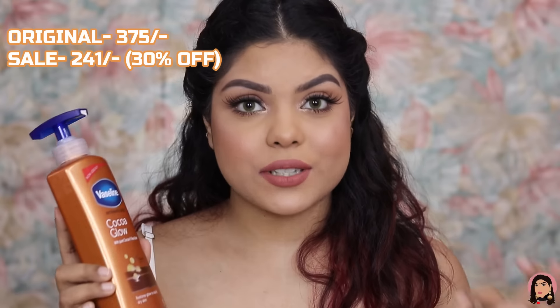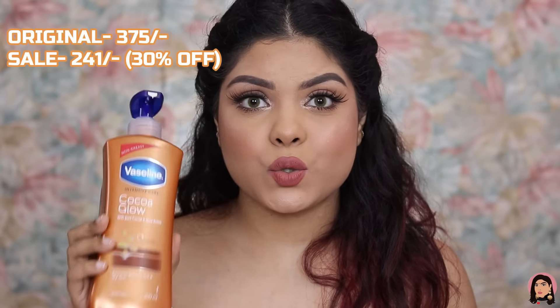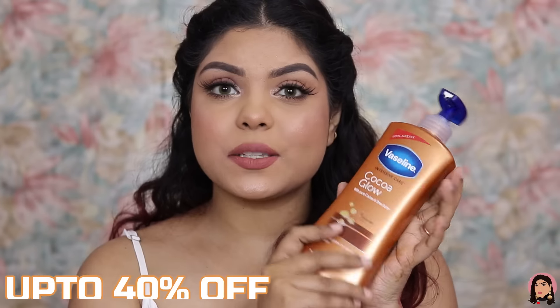This Vaseline lotion retails for rupees 375 for 400ml, but with 30% off I got it for rupees 241. On this brand you can get up to 40% off.